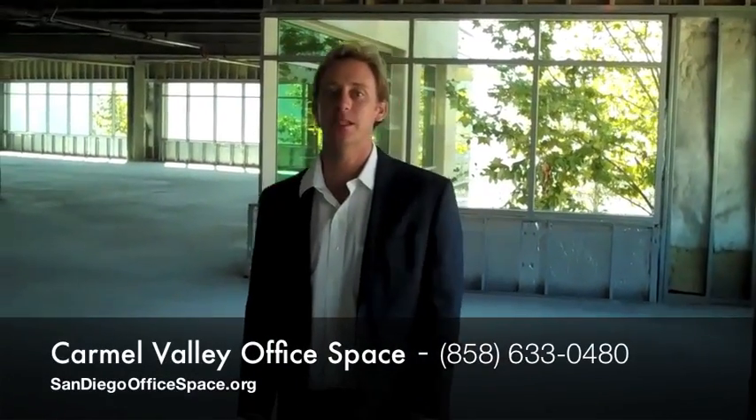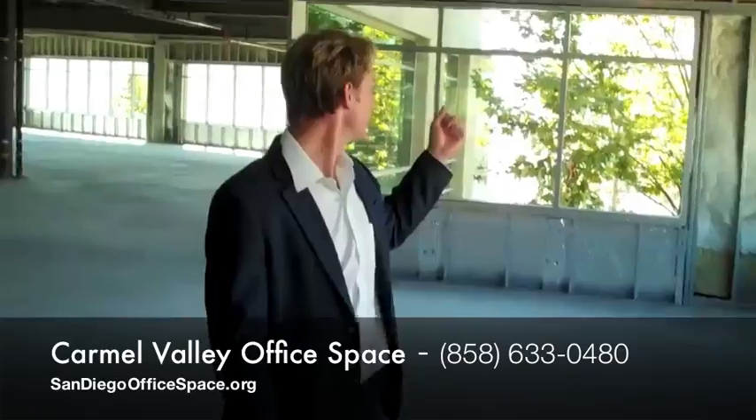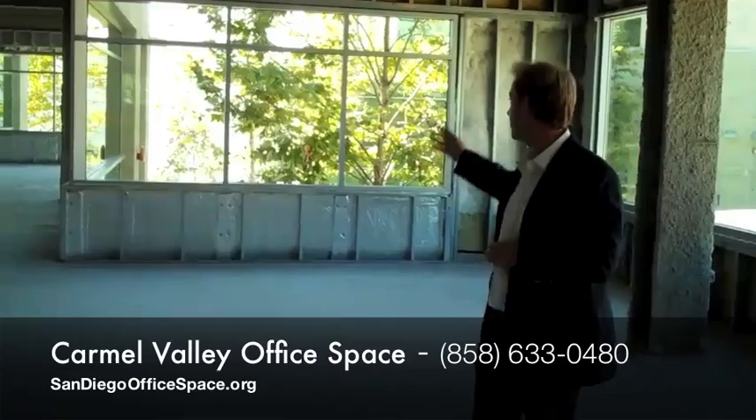Hi, my name is Brent Peterson. I'm with Synergy Real Estate Group. I'm here today in the Carmel Valley area in San Diego, which is one of the higher demographic areas in San Diego. This particular office building and this space is in raw condition, and it's right along the I-5 and close to the ocean.